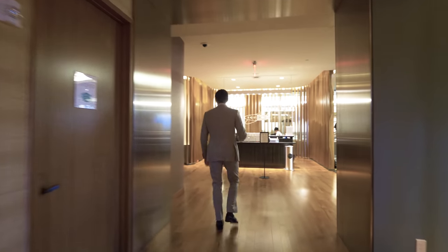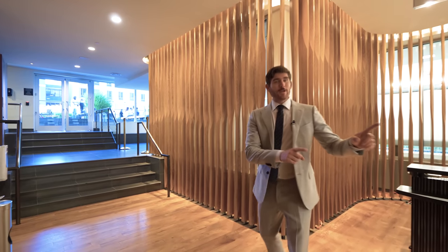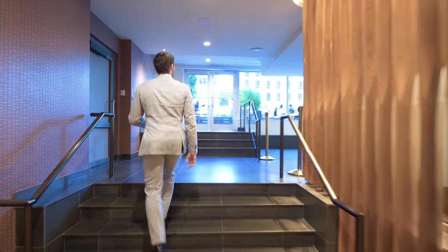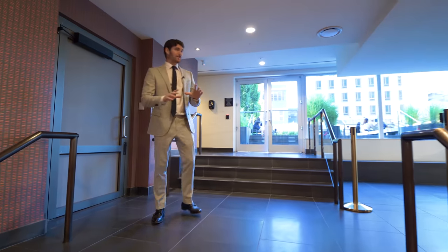Right off of the Equinox, through these doors and up the staircase, this is your very own private outdoor movie theater and event space.